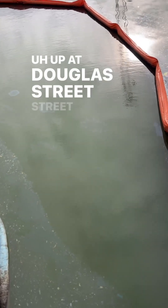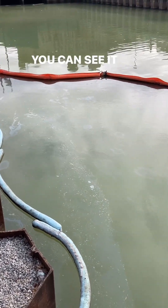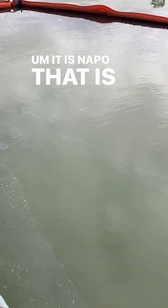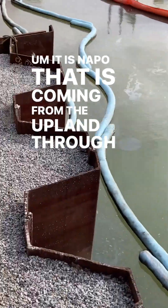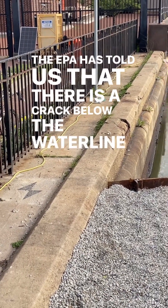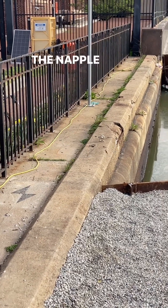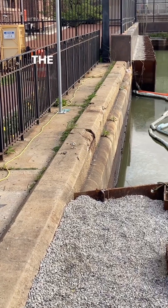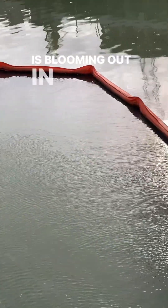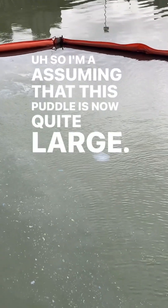Good morning guys, up at Douglas Street Street End. The napalm is still blooming — it's blooming all the way across here, you can see it actively blooming there. It is napalm coal tar that is coming from the upland through this bulkhead. There have been divers that identified a crack — the EPA has told us that there is a crack below the waterline, above the bottom of the canal, above the cap, and that is where the napalm is coming through, oozing down the face of the bulkhead, pooling and puddling across the canal, and now it is blooming out in the canal. Sometimes I see it blooming out in the center, so I'm assuming that this puddle is now quite large.